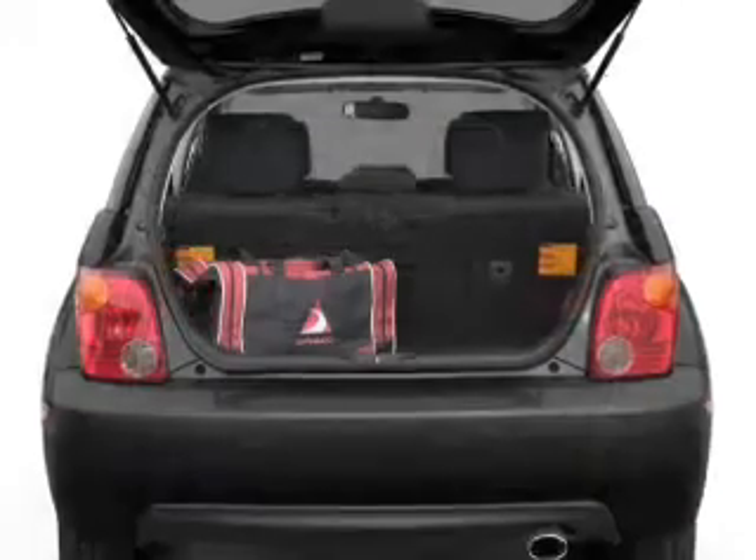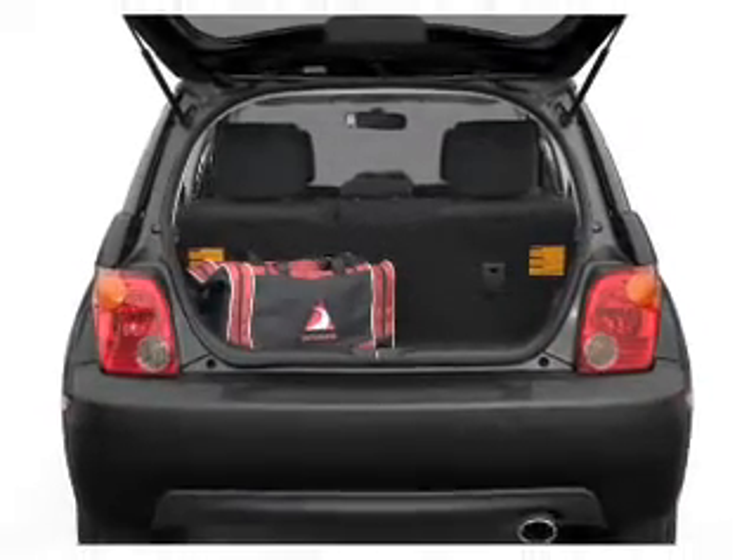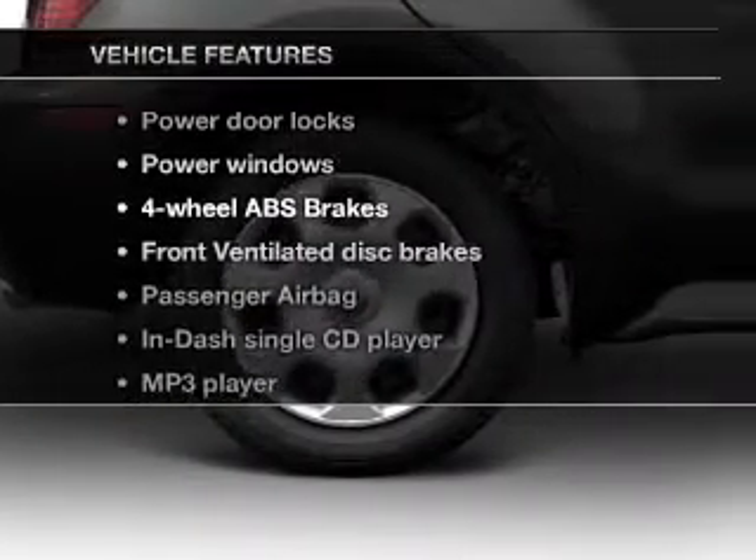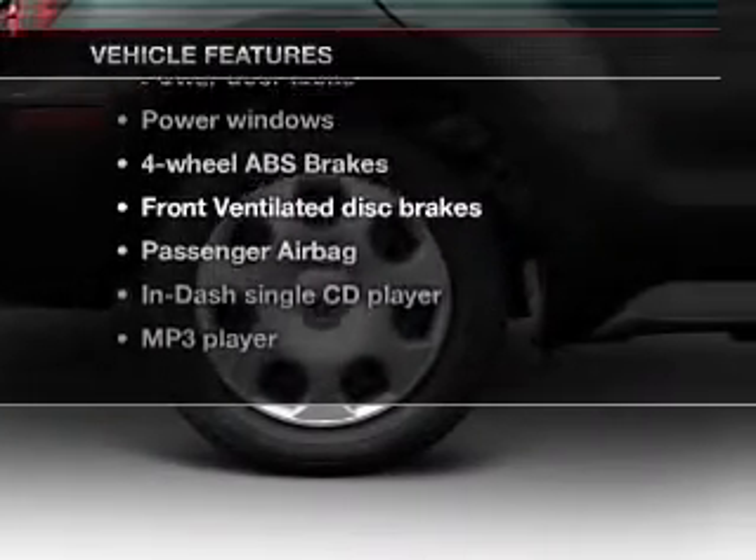Treat yourself to a premium sound system. The anti-lock braking system will help deliver you safely to your destination. And with these notable features, you won't want to miss out on the opportunity to own this amazing ride.